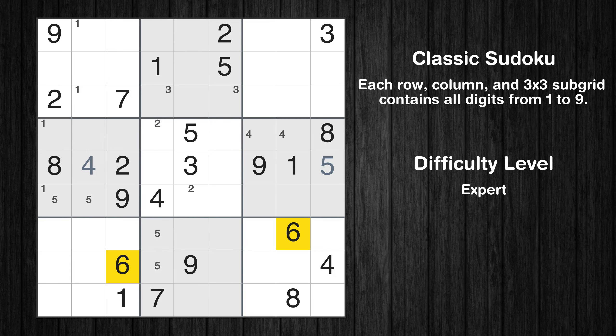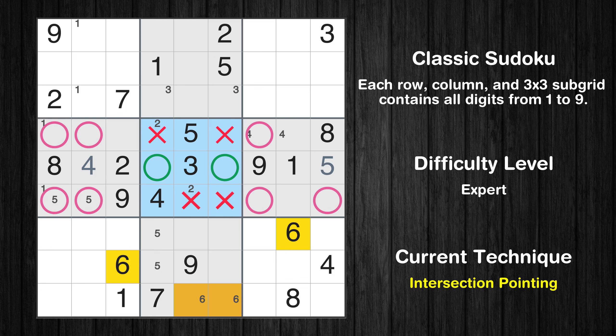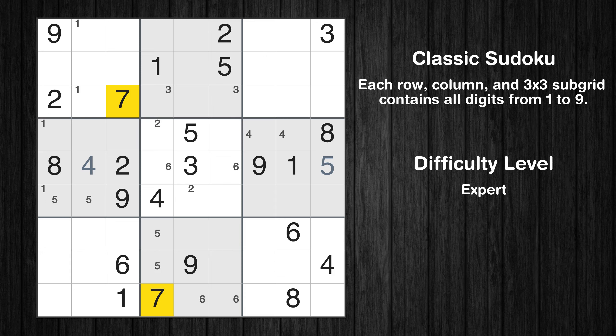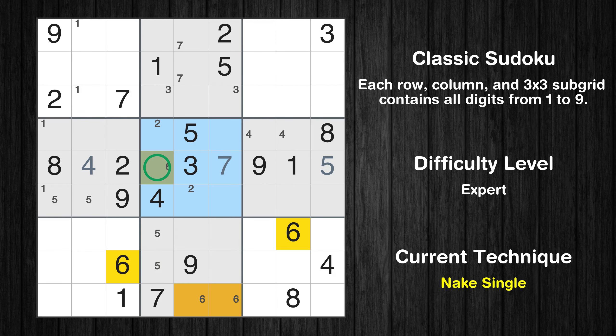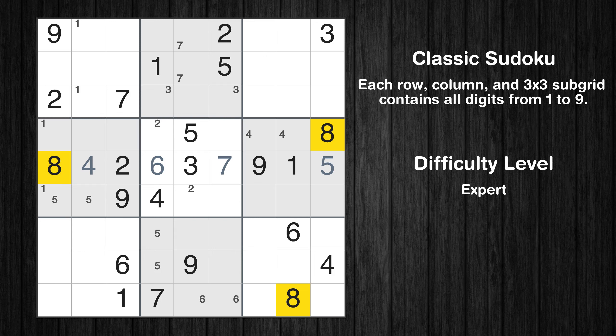Let's move to number 6. Only two positions left in the eighth box where value 6 can be placed. Only two positions left in the fifth box where value 6 can be placed. Let's move to number 7. Only two positions left in the second box where value 7 can be placed. Only two positions left in the fifth box where value 7 can be placed.